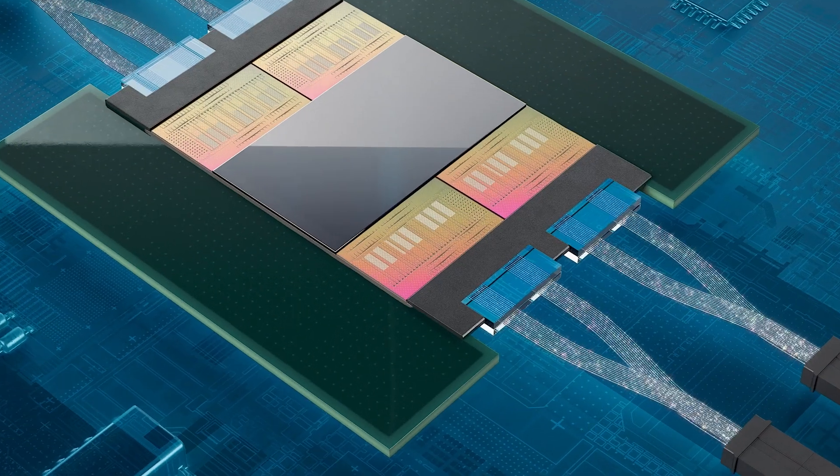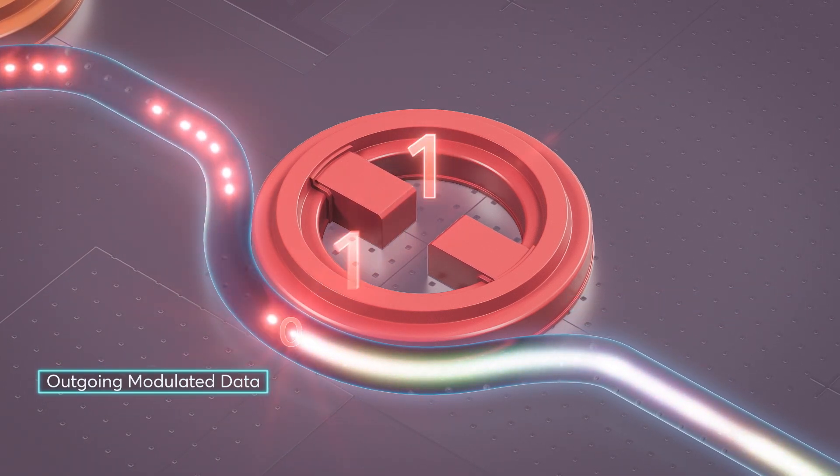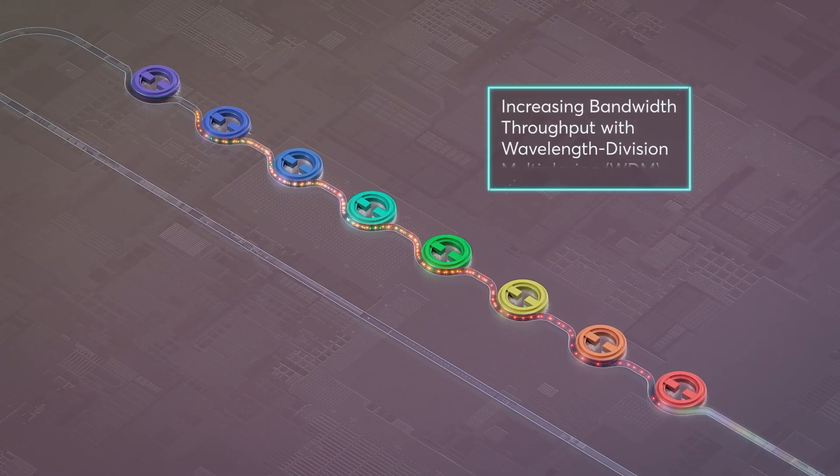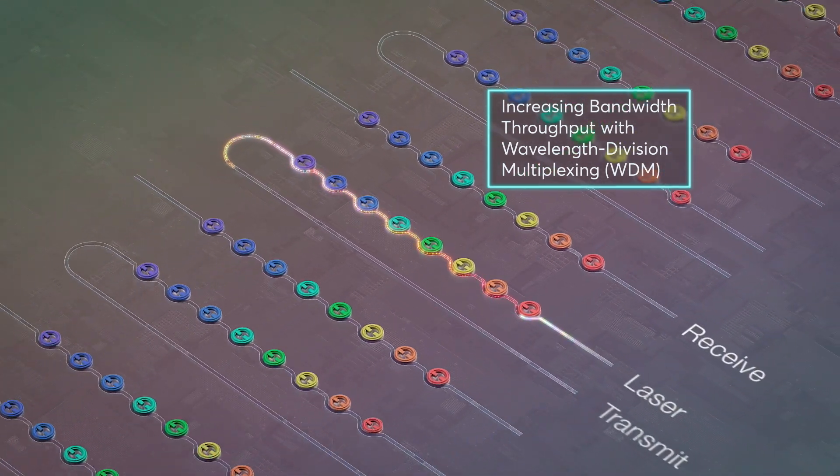Ring resonators and silicon photonics have held out the promise to enable high-wavelength count optics without incurring a cost and power penalty. IRLabs has now demonstrated that which actually fulfills that promise and proves that both high-wavelength count and ring resonators are a very promising direction.